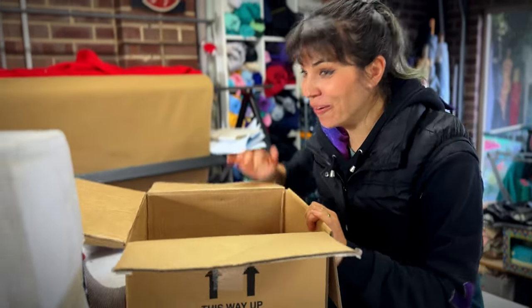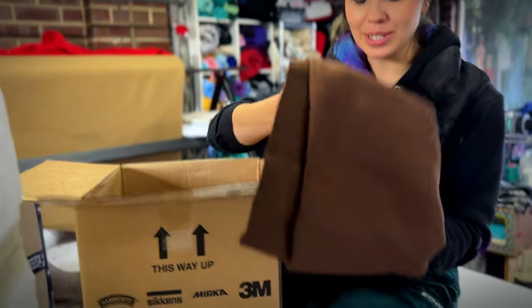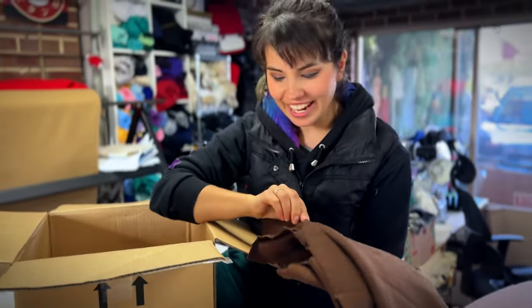Oh my god, there's more! There's only one box of four. There's brown - I've got every colour possible now. Look at it, it's beautiful.